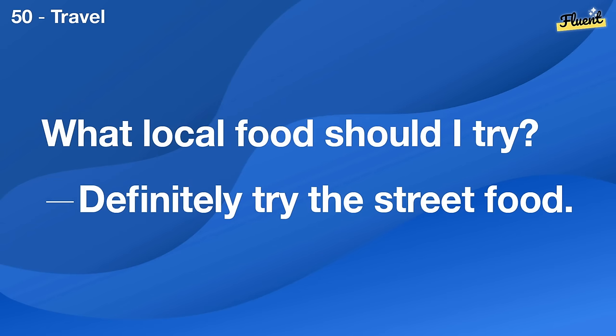Our kitchen faucet is leaking. We should call a plumber to fix that.